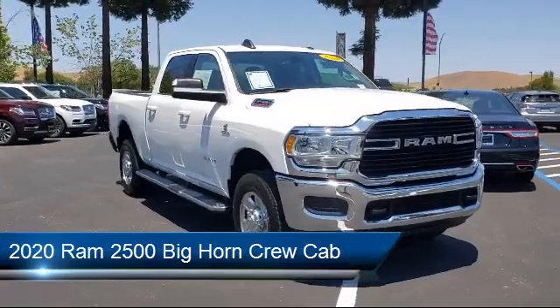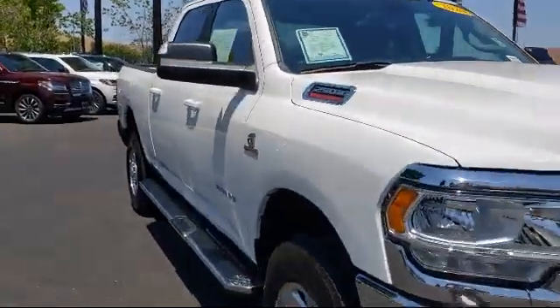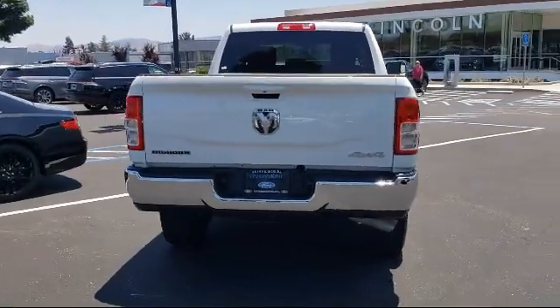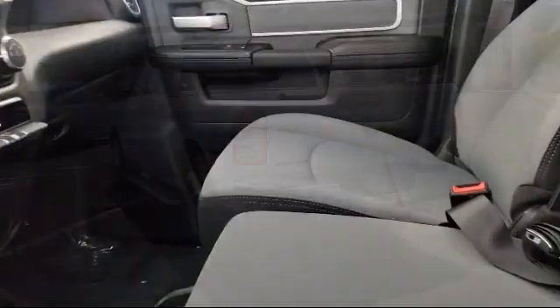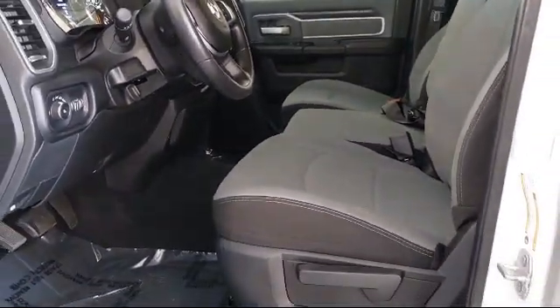It comes equipped with dual front side impact airbags, chrome bumpers, tire pressure monitoring system, keyless entry, park view rear backup camera, heated door mirrors, fully automatic headlights, 18-inch steel chrome clad wheels, air conditioning, and Uconnect 3 with 5-inch display.